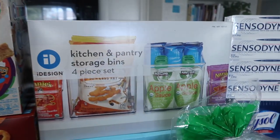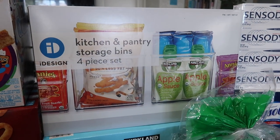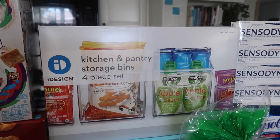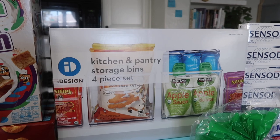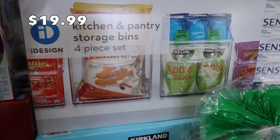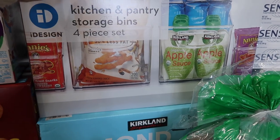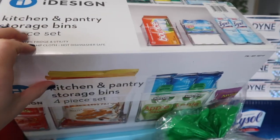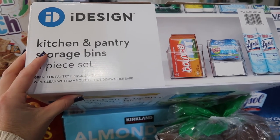My last haul, I was really trying to find those kitchen storage bins because we got a new fridge and I wanted to make it as organized as possible. Several months ago I did buy some — they're a different set though. These appear to be a little bit smaller, so I'm going to see how they work out for us. They are a little bit thinner, but I think these will work well for us.